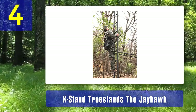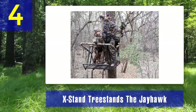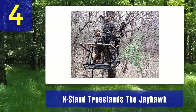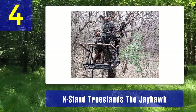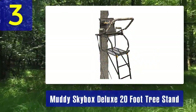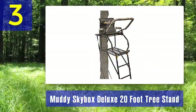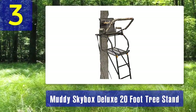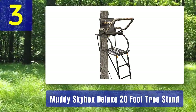While it's larger and heavier than some other options, the Jayhawk is an excellent choice for those who prefer hunting with a partner and value the extra space and stability it offers. Coming in at number 3: the Muddy Skybox Deluxe 20-foot tree stand. The Muddy Skybox Deluxe is a 20-foot ladder tree stand that offers hunters an elevated vantage point and ample space to move comfortably.